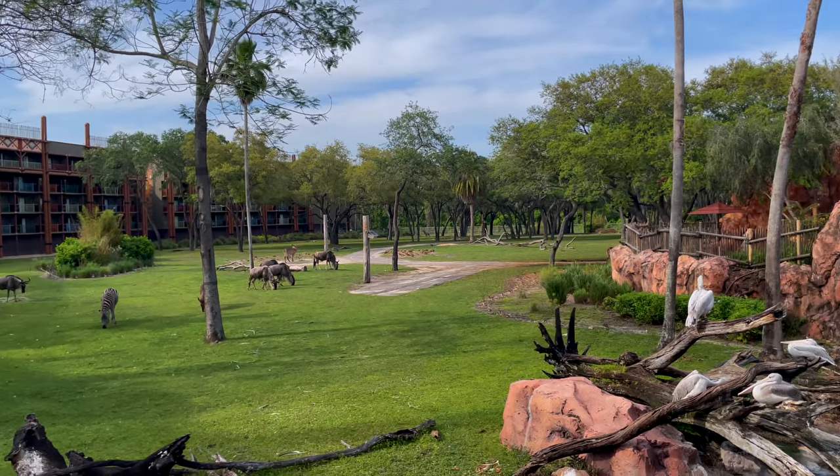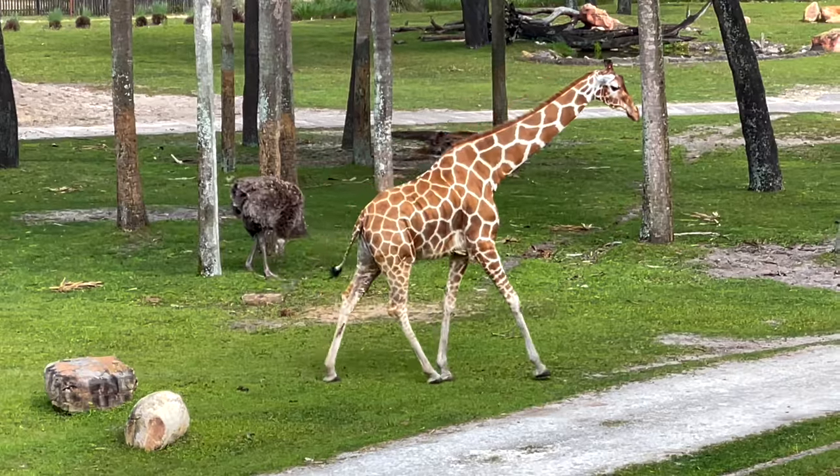Hi-ho and Jambo from Disney's Animal Kingdom Lodge. We are here today to show you all of the fun, fascinating, and completely free things you can do right here at this resort. No hotel reservation, no park ticket required. Let's go do it.